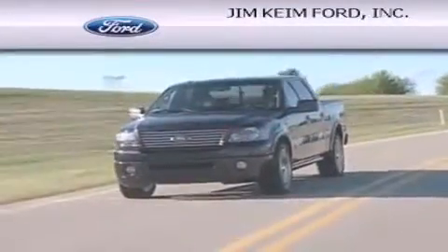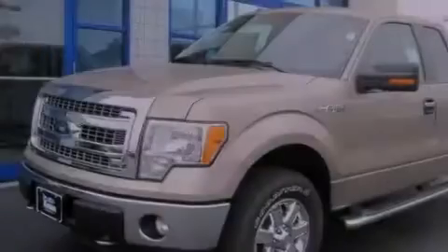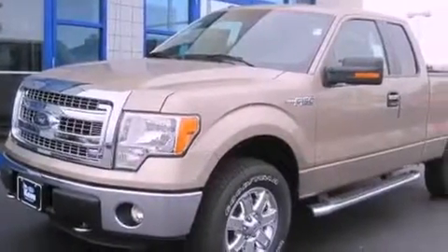Another fine vehicle offered by Jim Keim Ford. This is a brand new 2013 Ford F-150, made for the job site, the trail, and the town.